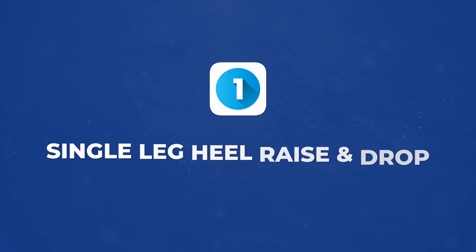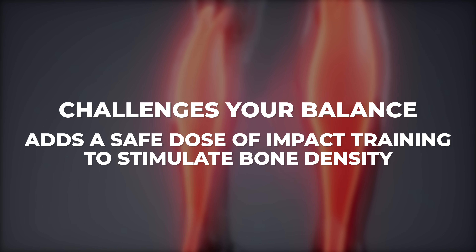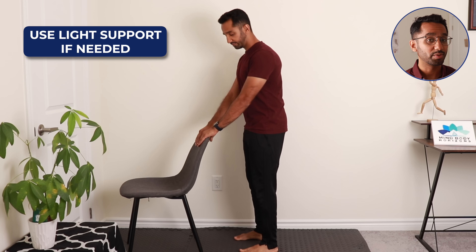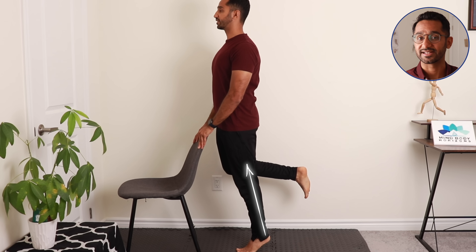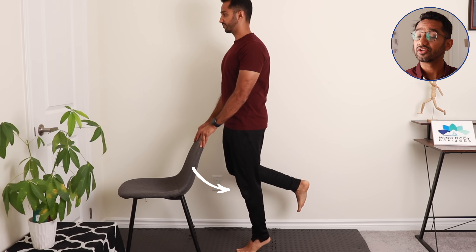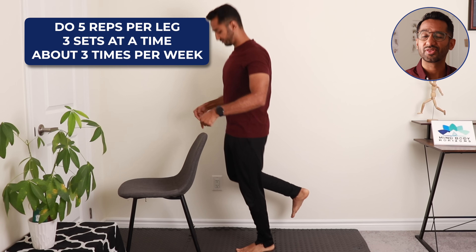Exercise number one is the single leg heel raise and drop. This move strengthens your calf muscles, challenges your balance, and adds a safe dose of impact training to stimulate bone density. Stand near a sturdy chair, wall, or countertop for safety, using light support if needed. Lift one foot off the ground and balance on the other leg. Raise that heel up as high as you can and hold for a few seconds. Then gently lower your heel back down, letting it drop to the floor — this creates a small impact that sends healthy stress through your bones. You can bend your knees to absorb the shock as you start. Do five reps per leg, three sets, about three times per week.